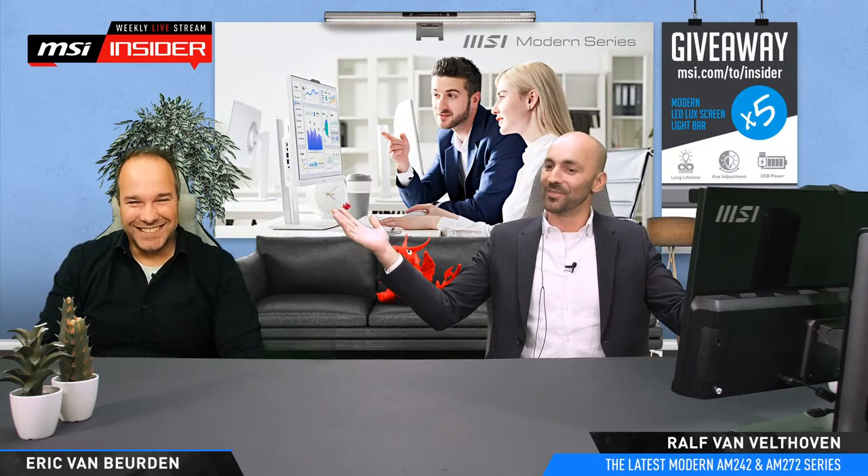Today we're going to talk about our professional lineup and specifically about all-in-ones. Merrick in the chat says we have to be the most well-dressed on the stream ever - well it's a business stream so I figured I'd look the part. I wanted to look business, business. Eric you also look very nice today - if the chat doesn't say it, I will say it.